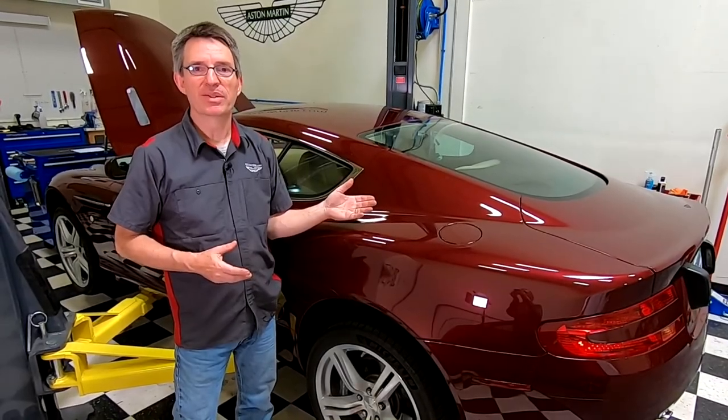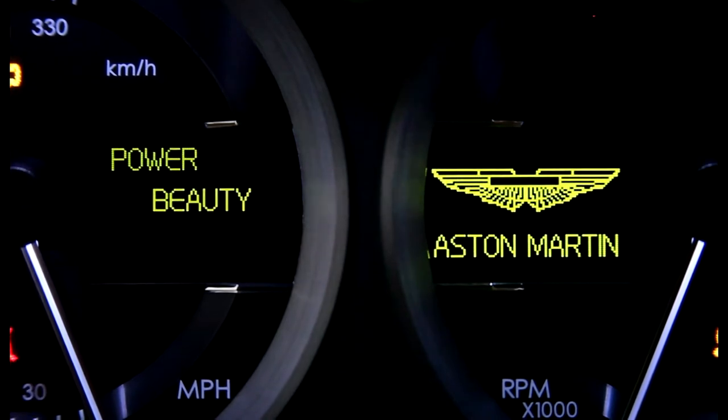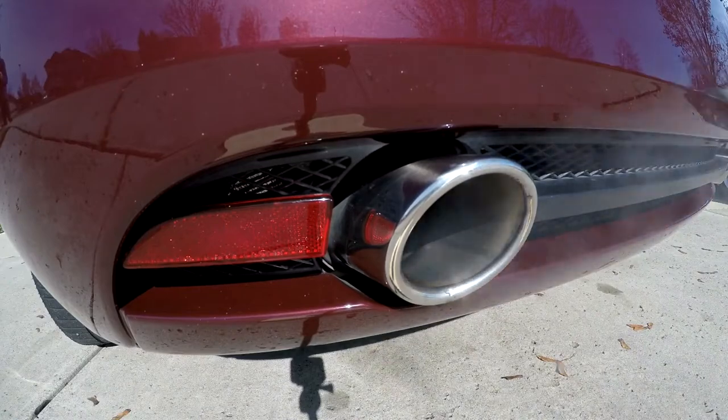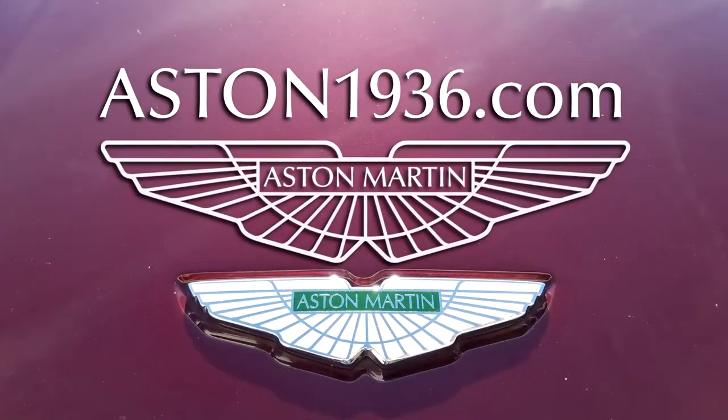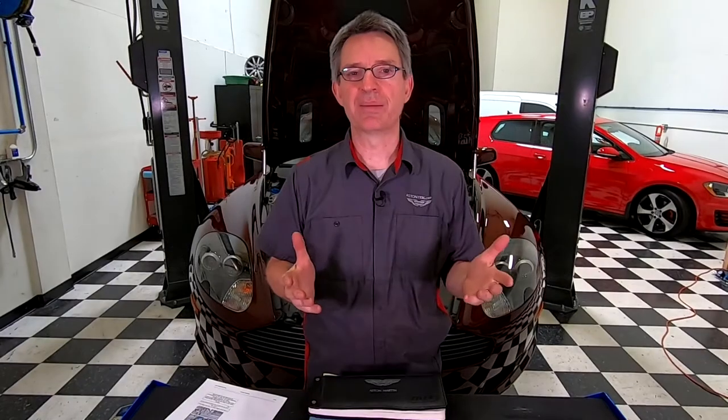What's the right automatic transmission fluid to use in your Aston Martin DB9? In this episode of Aston1936.com, I'm going to be talking about the automatic transmission fluid used in the Aston Martin DB9 and other Gaydon-era models that have the 6-speed Touchtronic II automatic transmission.